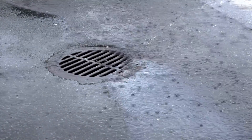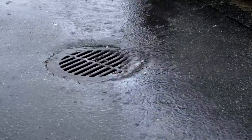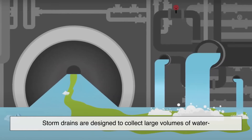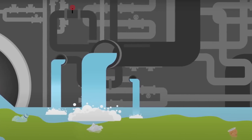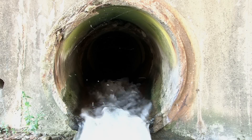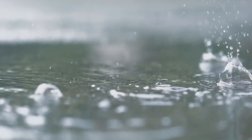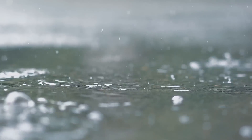How exactly do storm drains prevent flooding? It all comes down to speed and capacity. The faster water can move away from the streets, the less likely it is to pool or back up. Storm drains are designed to collect large volumes of water quickly and transport it safely away. Imagine pouring a bucket of water into a funnel — if the funnel is wide and steep enough, the water flows through easily. But if it's narrow or partially blocked, the water backs up and overflows. That's exactly what happens when storm drains get overwhelmed, or worse, clogged.